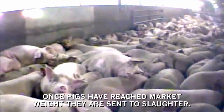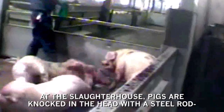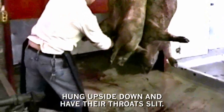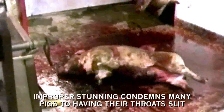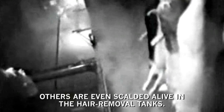Once pigs have reached market weight, they are sent to slaughter. At the slaughterhouse, pigs are knocked in the head with a steel rod, hung upside down, and have their throats slit. Improper stunning condemns many pigs to having their throats slit while they are fully conscious and suffering. Others are even scalded alive in the hair removal tanks.